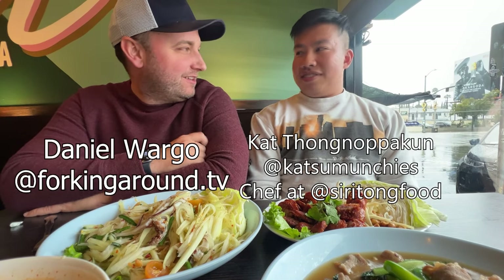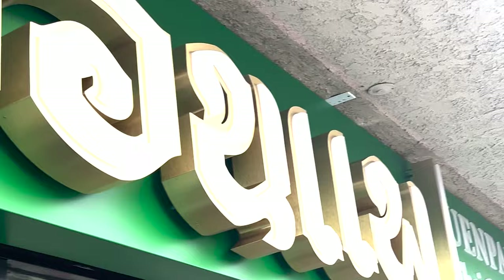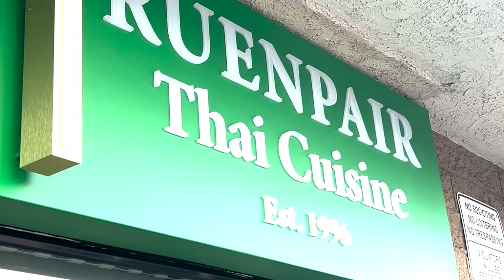We're at Lhuan Pair in Thai Town. Lhuan Pair is one of the oldest Thai restaurants — and honestly, bold claim, the best Thai restaurant in Thai Town. It's always crowded. And you know it's a good Thai restaurant when there are Thai people eating there.